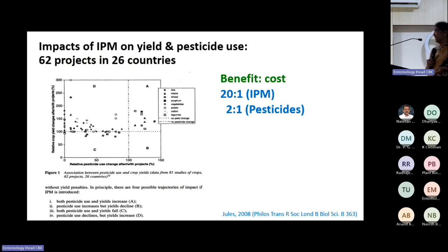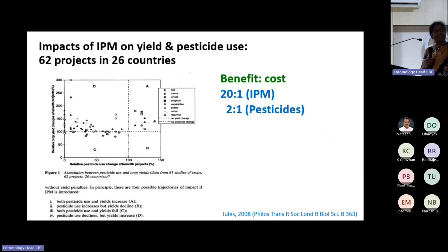This paper highlights IPM across four panels — A, B, C, D. All four panels show scenarios of pesticide use vs. yield. In panel A, both pesticide use and yield increase. In B, pesticide use increases but yield declines. In C, both pesticide use and yields fall. Panel D is the green area where pesticide use declines but yields increase — that's where we need to focus. The cost-benefit analysis from 62 projects across 26 countries supports this strongly.